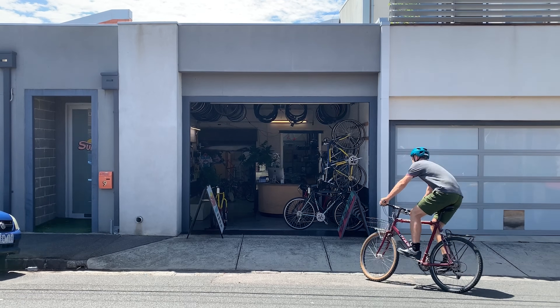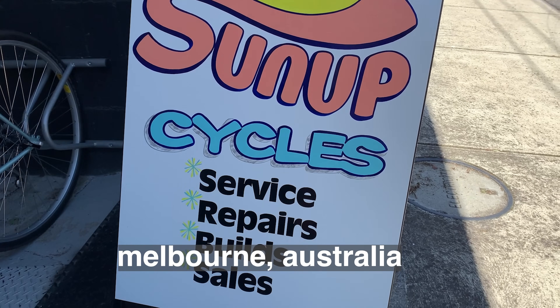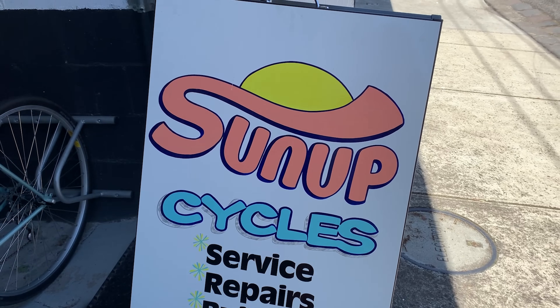Welcome back to a little shop check. We have Sun Up Cycles, 9 Chester Street, Brunswick in Melbourne, and we're going to talk to Toby as well. Let's check it out.